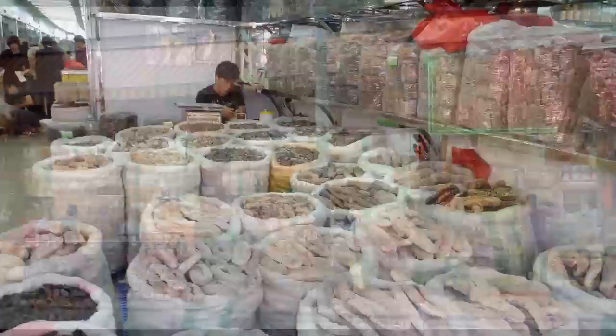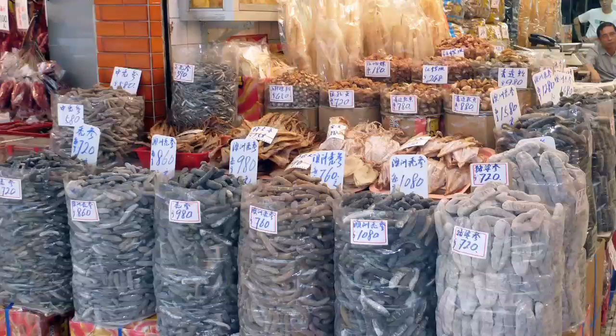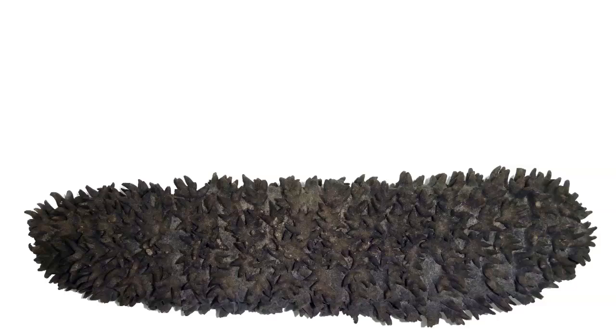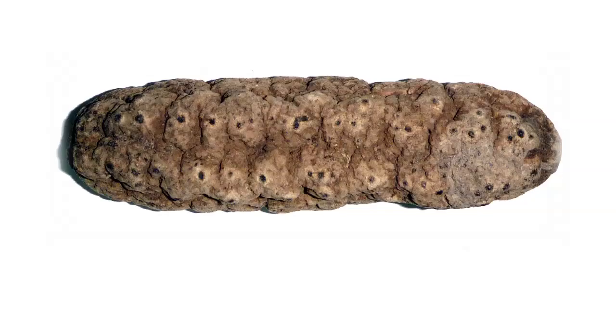Most of the exported sea cucumbers go to Chinese dried seafood markets. Sea cucumbers are luxury seafoods. In Asian stores, they sell at high prices. Asian consumers like dried sea cucumbers that are straight, without damage, have a dark color for certain species, a mild odor, and are not covered by salt.